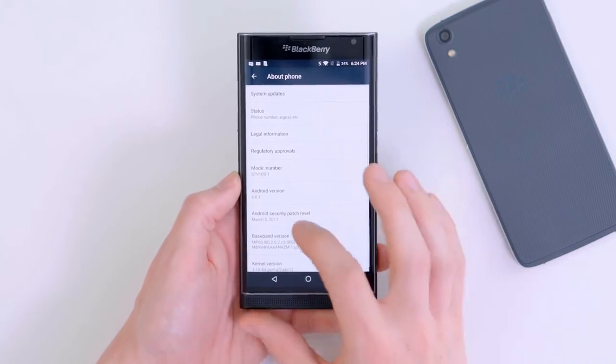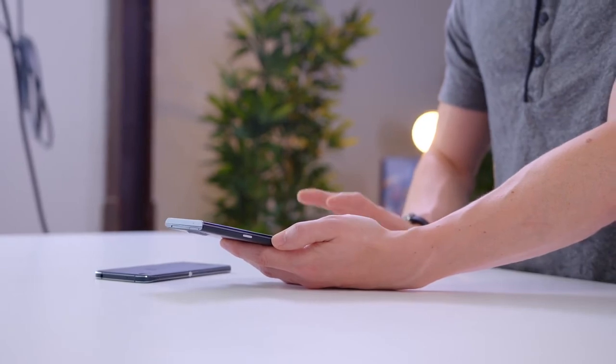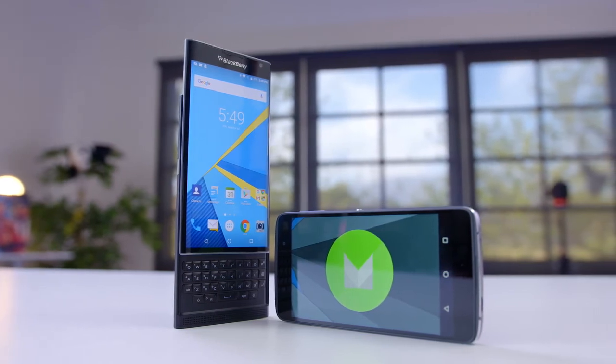While these phones aren't running Android 7 just yet, they are at least fully up to date. The Android security patch is from March 5th, which is just a couple of weeks ago from when I'm recording this video, and that's nice to see, especially since the Priv is coming up on two years old. It would be nice to have a newer version of Android, but at the very least they are keeping these up to date, and since it's a fairly stock version of Android, hopefully those updates will continue for a little while.